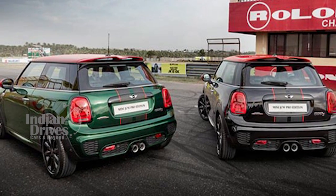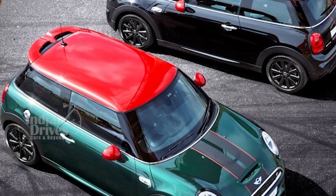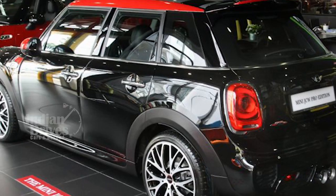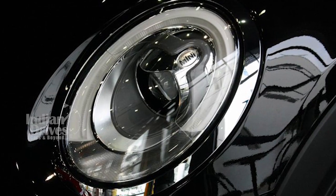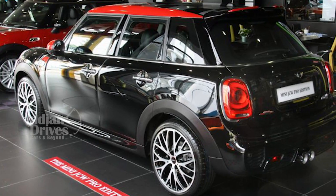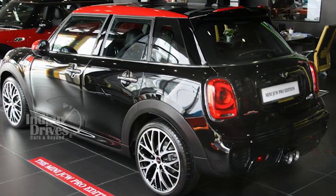The MINI JCW Pro Edition is available in a choice of two exciting exterior colours: Midnight Black and British Racing Green. The exclusive matte black bonnet and race stripes accented by a red pinstripe reinforce the sporty look. The LED headlights, surrounded by trimmed rings in black, brighten the road ahead with superior visibility.